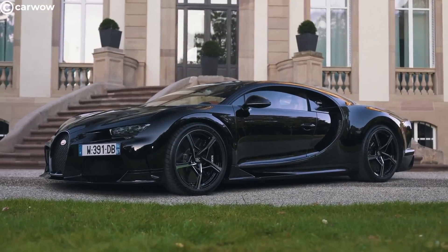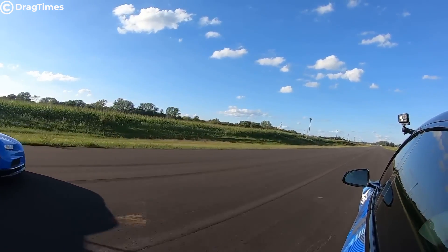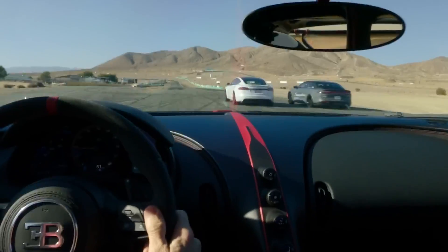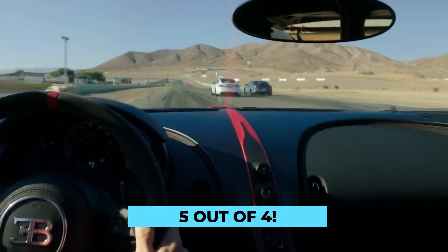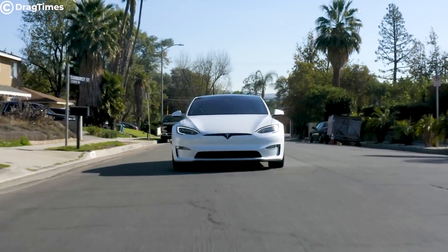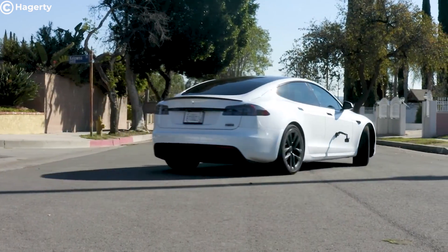Is the Bugatti Chiron the world's fastest car? That's the world's fastest car lagging behind Tesla's latest sedan. Out of five races, this Tesla Plaid won four. Four! Let that sink in. So how is this possible? How has Tesla created a sedan that can outpace a supercar?